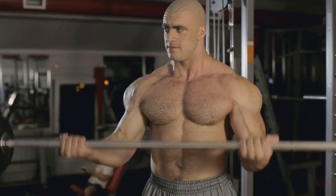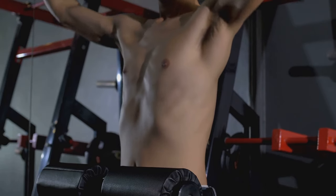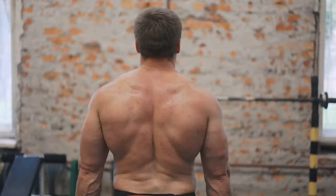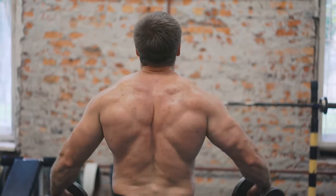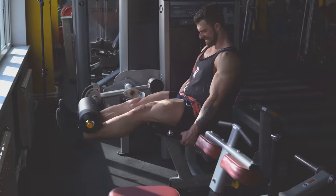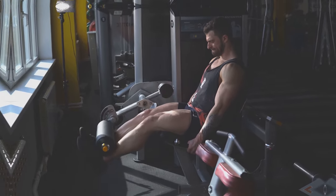Use a weight that allows you to perform eight to 12 repetitions with good form, and as you get stronger, gradually increase the weight or resistance to continue challenging your muscles. In addition to compound exercises, incorporate isolation exercises that target specific muscle groups to address any muscle imbalances and further enhance muscle growth. Examples of isolation exercises include bicep curls, tricep extensions, leg extensions, and hamstring curls.